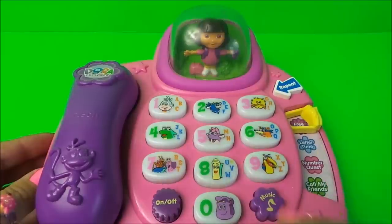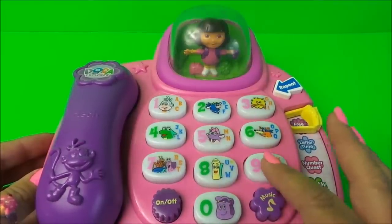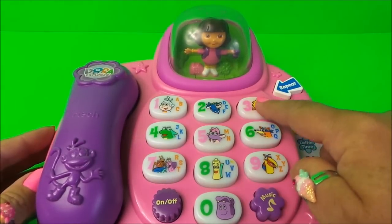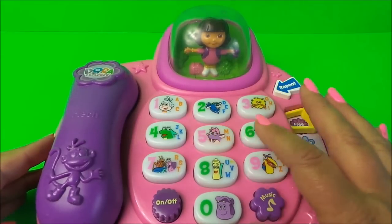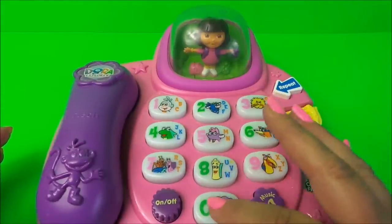Press the number key to learn. Señor Tucán. Nine, one, two, three, four, five, six, seven, eight, nine, zero.